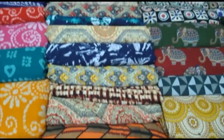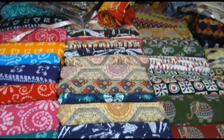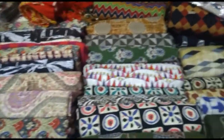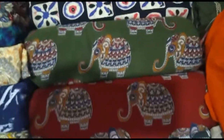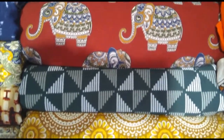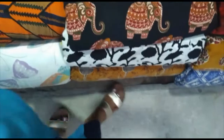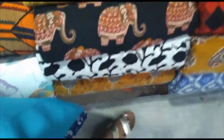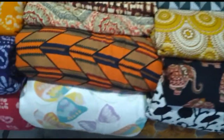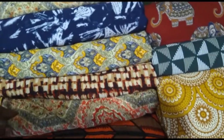We are able to stitch everything right here in the street. There are soft cloths too. It is a Jaipur cotton. There are elephant prints. This material is very nice.